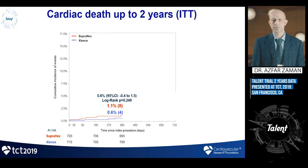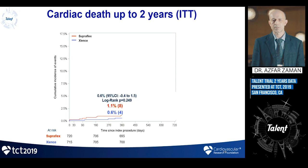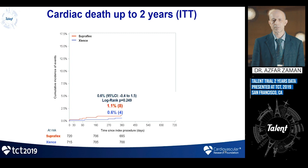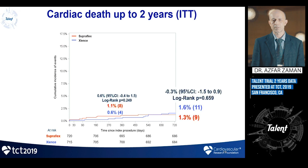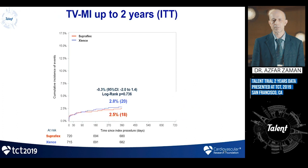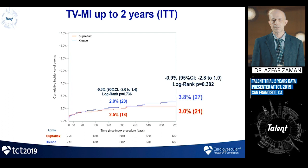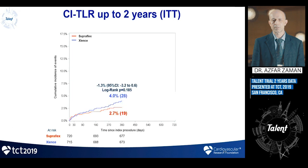Regarding cardiac death in the intention-to-treat analysis, there was a slight unexplained difference at one year which we attributed to chance. At two years, as expected, there was absolutely no difference in cardiac death between the Xience and Supraflex arms. For target vessel MI, there was no difference at one year and no difference at two years — numerically smaller for the Supraflex arm but statistically not different.